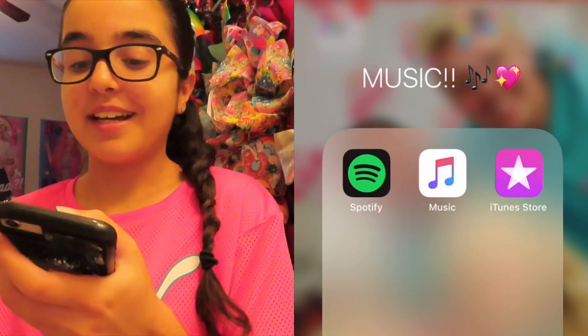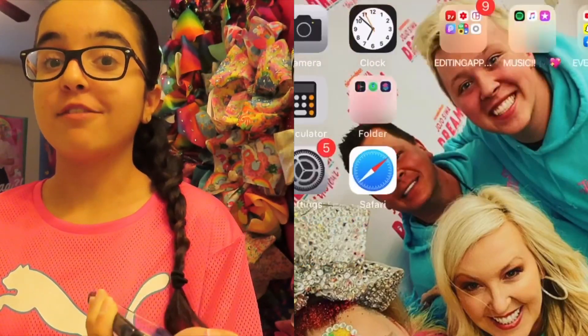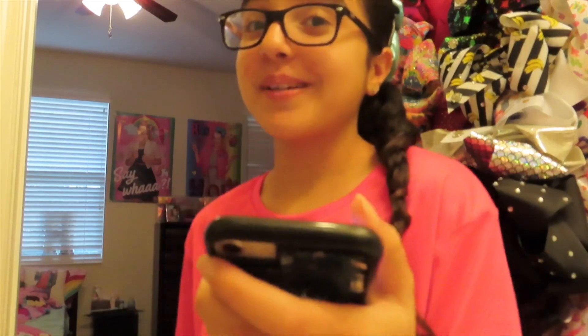That's pretty much what's on my iPhone 8 — I hope you guys enjoyed it! Everyone's phone is different so yeah. Don't forget to like, subscribe, and hit the bell so you never miss a video from me. Also, thank you guys so much for 1,060 subscribers — that is crazy! I love you guys so much. Peace out, bye!